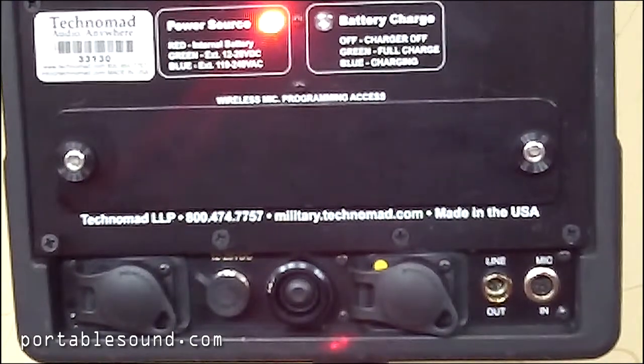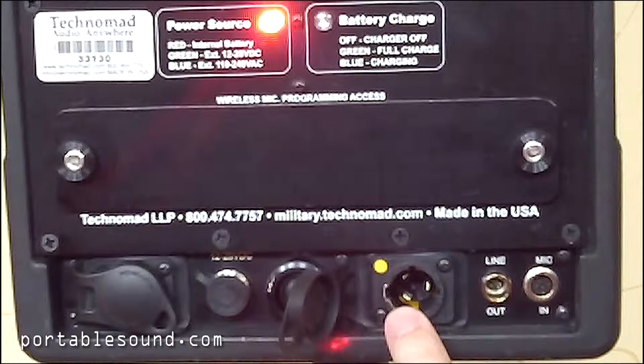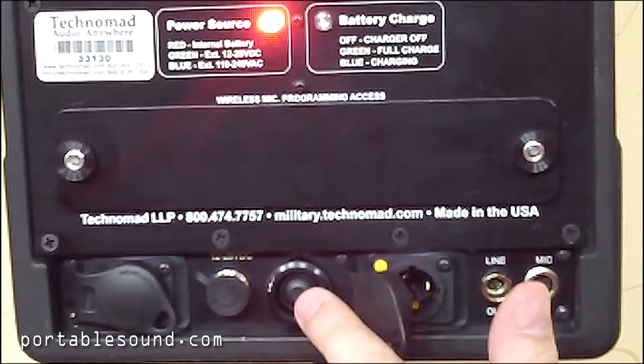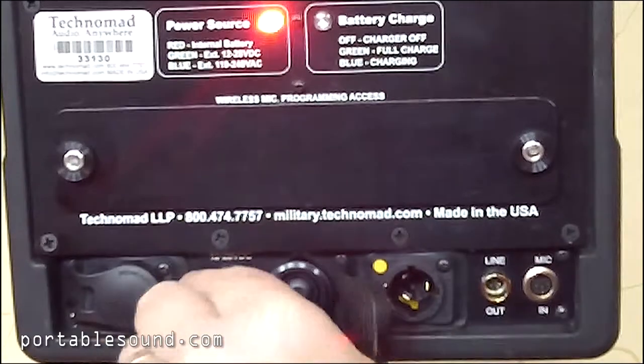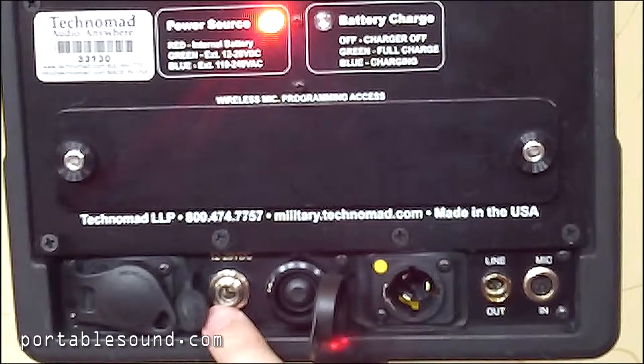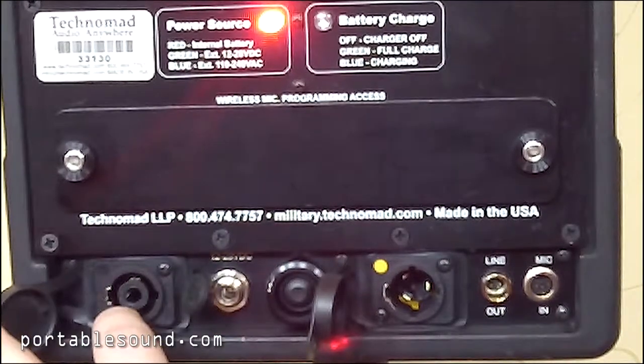The control panel below offers a mic input, a line level output, AC power charging cable input, a four-way selector on-off switch, and an output to use an external battery pack that allows for 12 more hours of use. Also, an unpowered companion speaker can be attached to this as well.